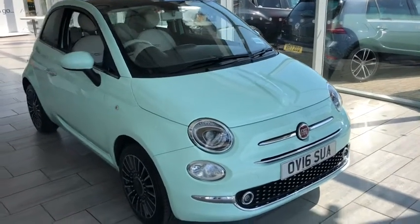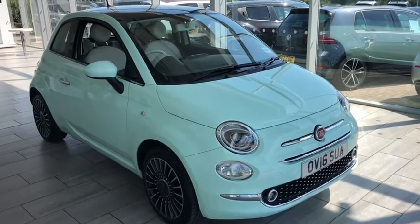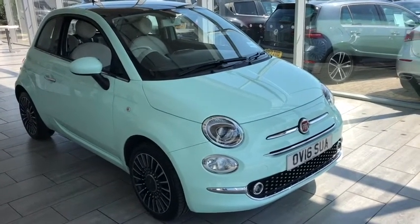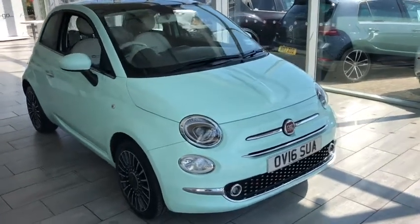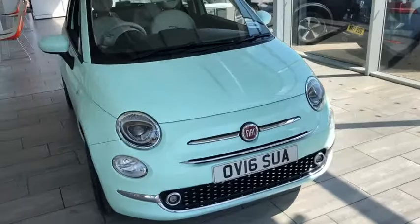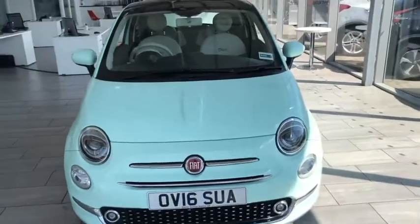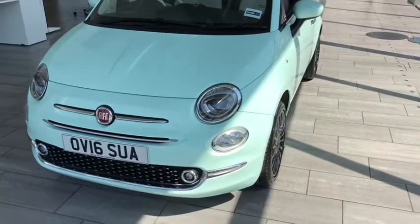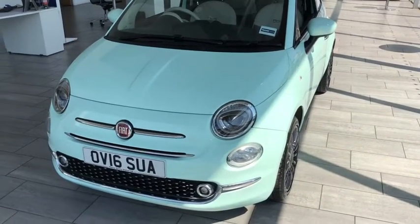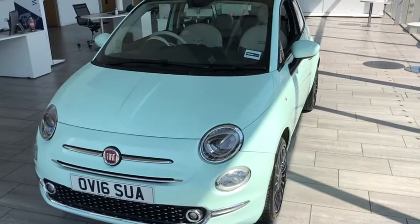Don't forget you can also value your part exchange on our website — that's all in place for you. We also offer Black Horse Finance, and you can complete the entire application online, making this a fully contactless experience if you wish. We only allow two people in the showroom at any one time. Thank you very much for watching — hope to see you soon.